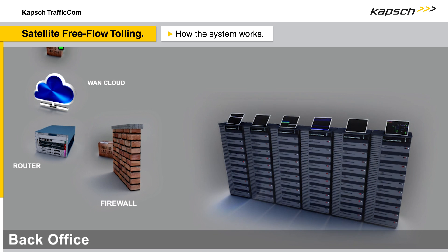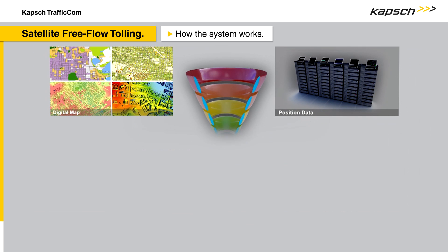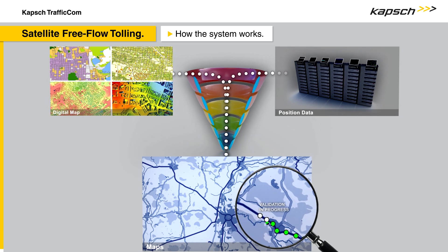Due to end-to-end encryption, the privacy of the road users is guaranteed at all times. To identify the past toll sections, the GNSS position data transmitted to the back office is matched with a digital map.